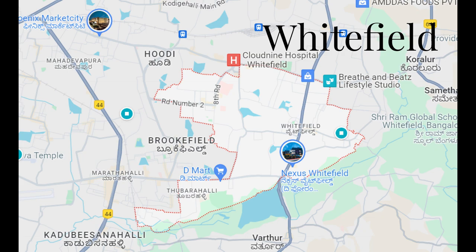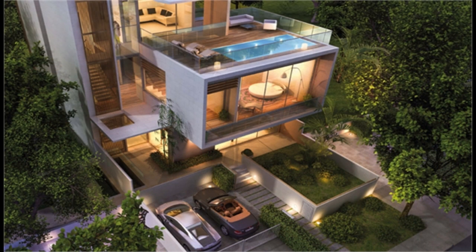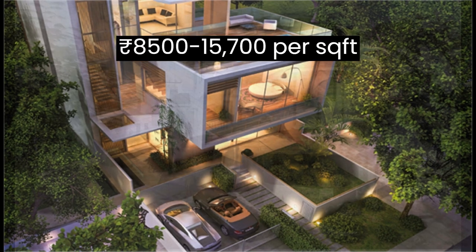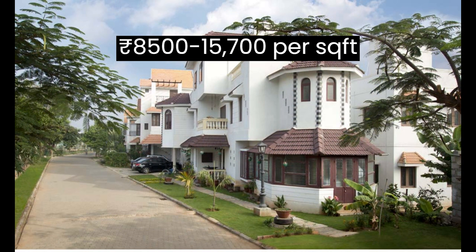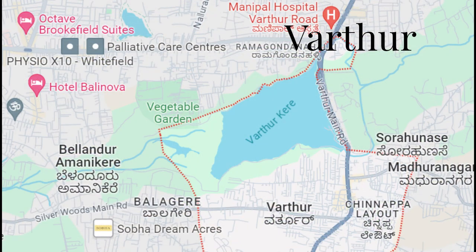Next we have Whitefield, an IT and residential hub. Whitefield is famous for its tech parks, shopping malls and high-end residential communities. Here the market price starts from ₹8500 to ₹15700 per square foot.